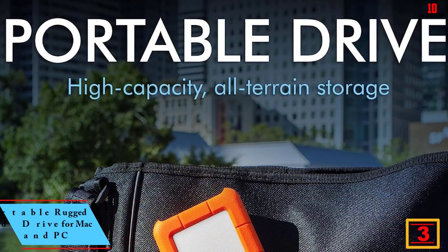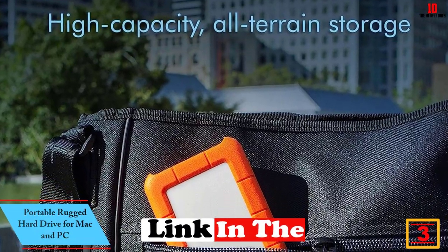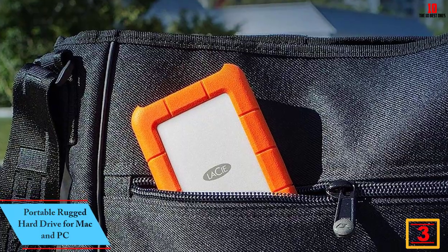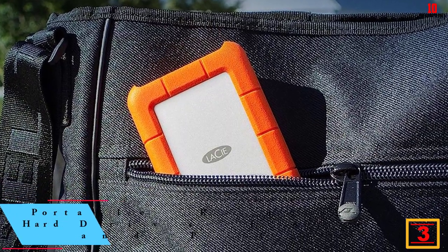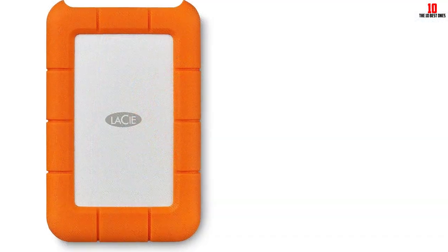At number 4, we have the Portable Rugged Hard Drive for Mac and PC. This portable, rugged hard drive is built to handle all-terrain use. With up to 4 feet of shock, drop, dust, and water resistance, it's perfect for Mac and PC users on the go.